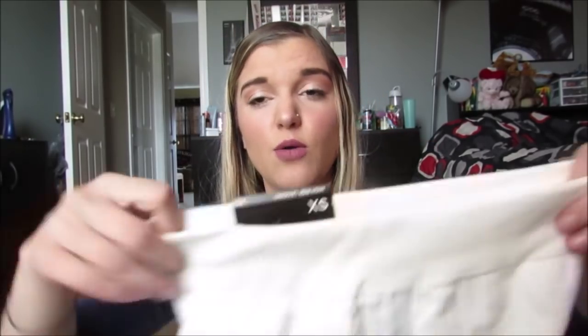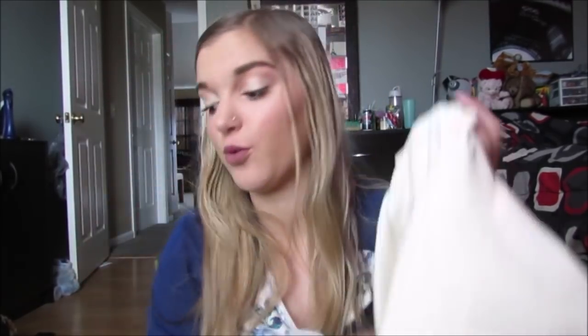Then I got these really cute fleece-lined leggings. They're so soft and they're going to be so warm, and they are high-rise, so they're a little bit high-waisted. It's just like that print. I thought this would be good because I have so many pairs of black leggings — I thought a cream pair would be a good idea too. They're fleece-lined, which I love, and these were $3.